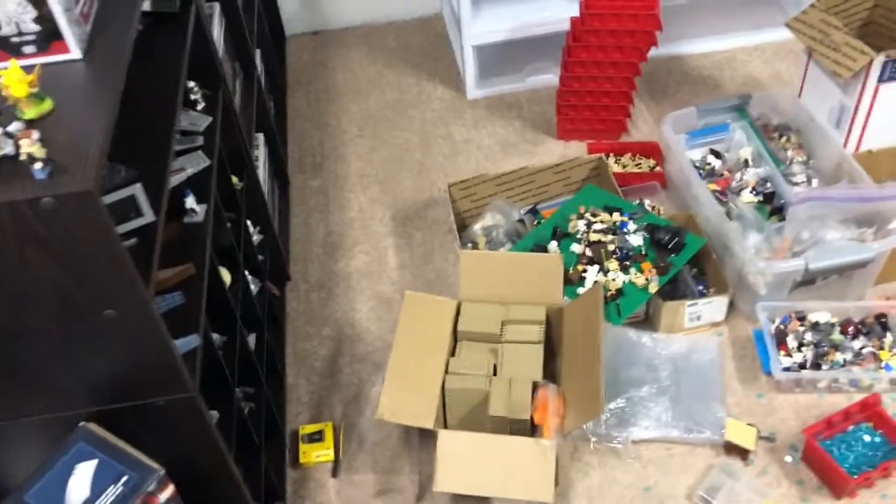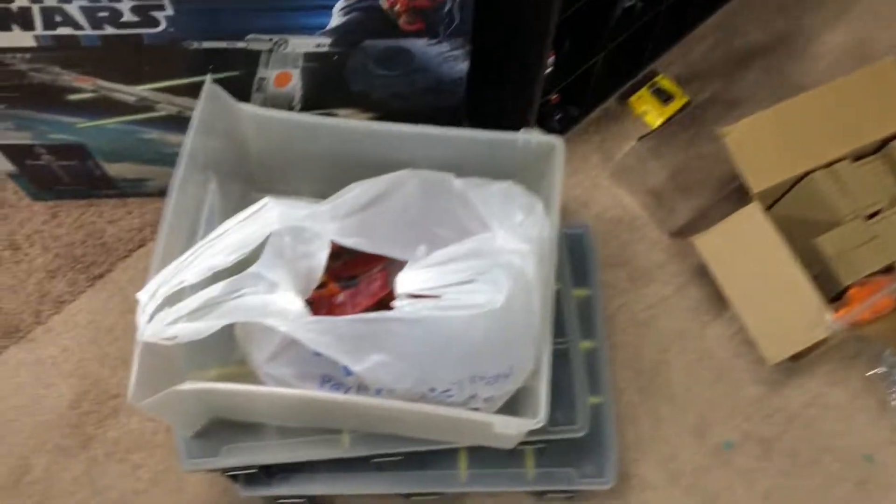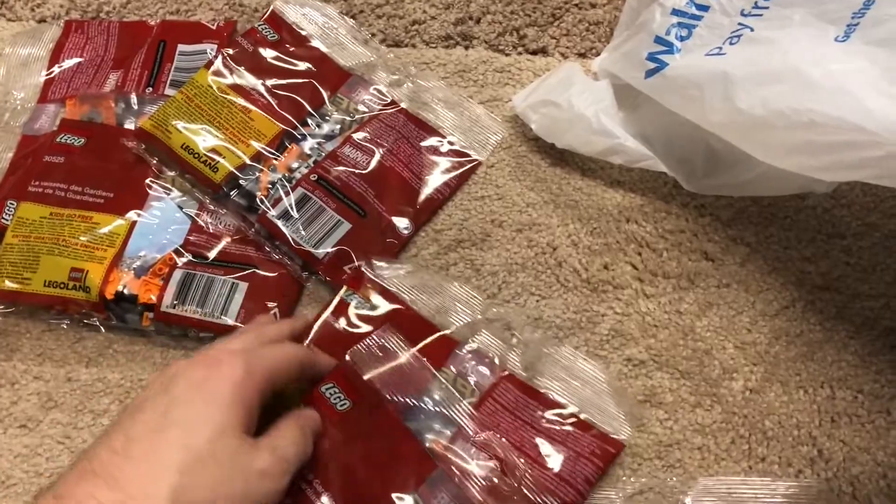Thank you guys for watching — please like, comment, and subscribe. Be sure to tell me what your favorite part of this haul is. If you guys want any of those minifigures out of the First Order Heavy Scout Walkers, they'll be on my Brick Link store. And if you want any of these poly bags, they're $3 each on my Brick Link store. There's two, three, four, five, six, seven, eight, nine, ten, and eleven. Thanks for watching, stay safe, and we'll see you guys later!